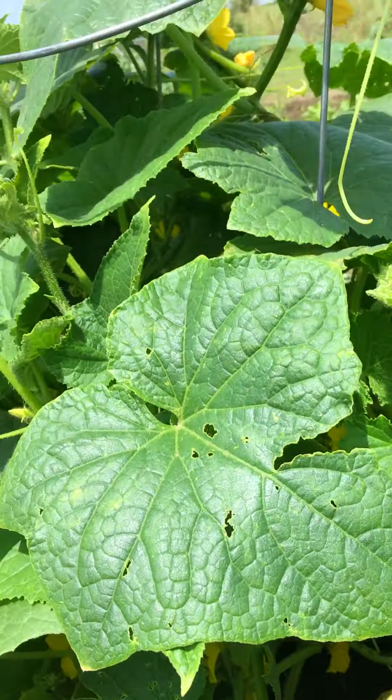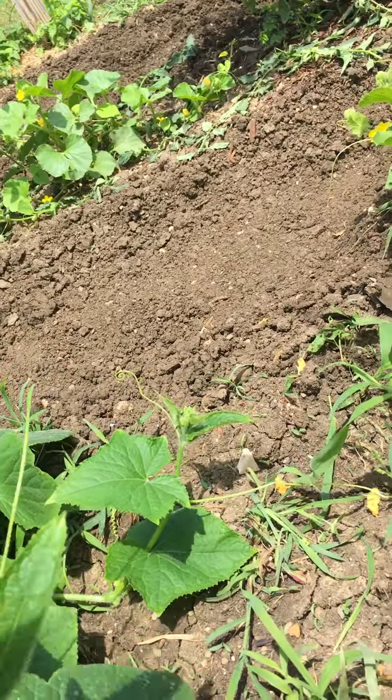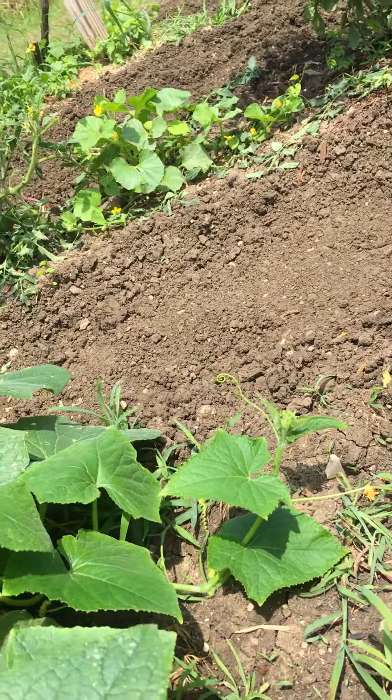You might notice that we trellis our cucumbers, and this keeps them off the ground. It keeps them from being vulnerable to insects because we do not use any insecticide. It also lets me see what's growing.